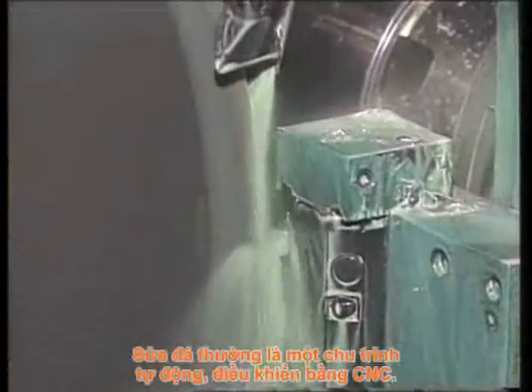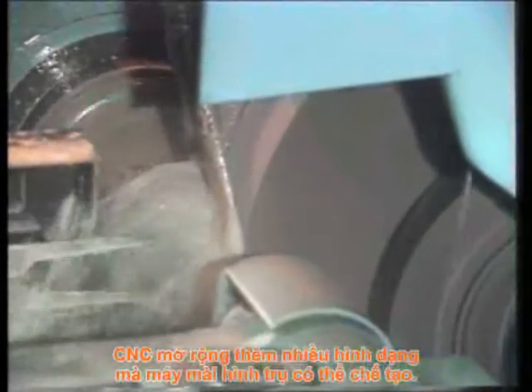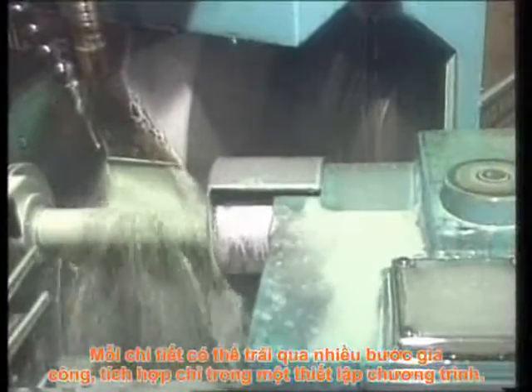Wheel dressing is usually an automatic cycle controlled by the CNC. CNC has expanded the types of shapes cylindrical grinders can generate. A single part may have numerous operations combined in a single setup.